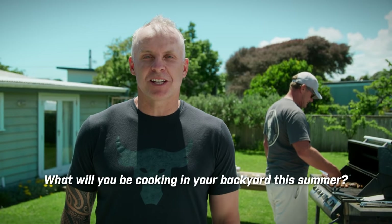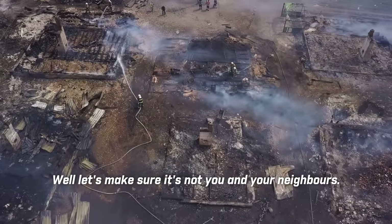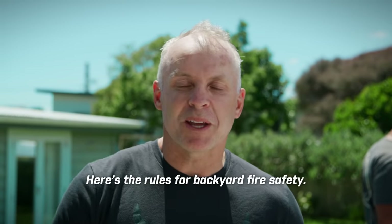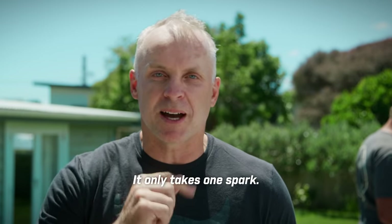What will you be cooking in your backyard this summer? Fish? Steaks? Well, let's make sure it's not you and your neighbors. Here are the rules for backyard fire safety, because you don't want to be the silly sausage that starts a devastating fire. It only takes one spark.